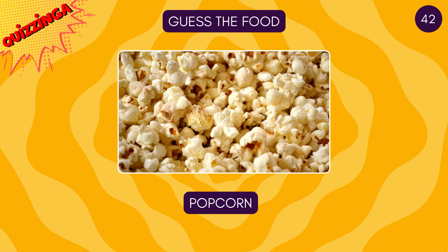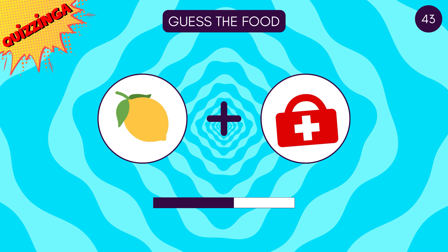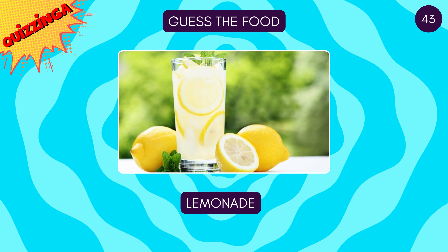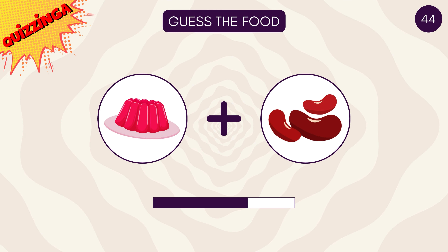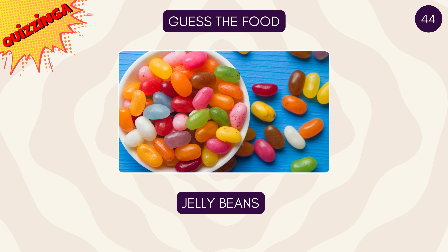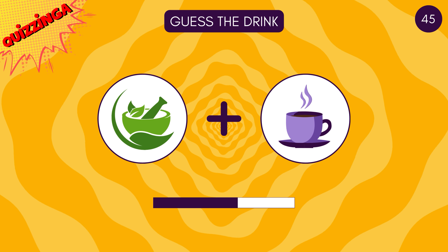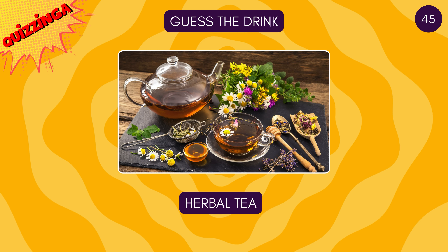Yes, it's popcorn — you can't watch a movie without this! Guess this one — it's lemonade! It's jelly beans! Looks healthy — what is it? Herbal tea!